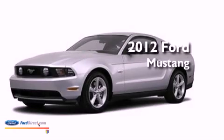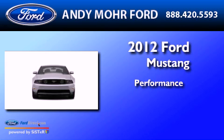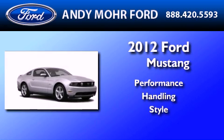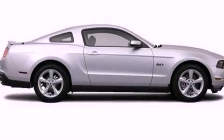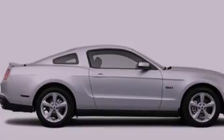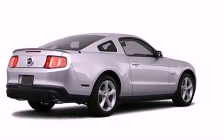This is a brand new 2012 Ford Mustang. Its top features include a multi-link rear suspension, a low tire pressure indicator, traction control and stability control systems, big 18-inch wheels, and many other features.